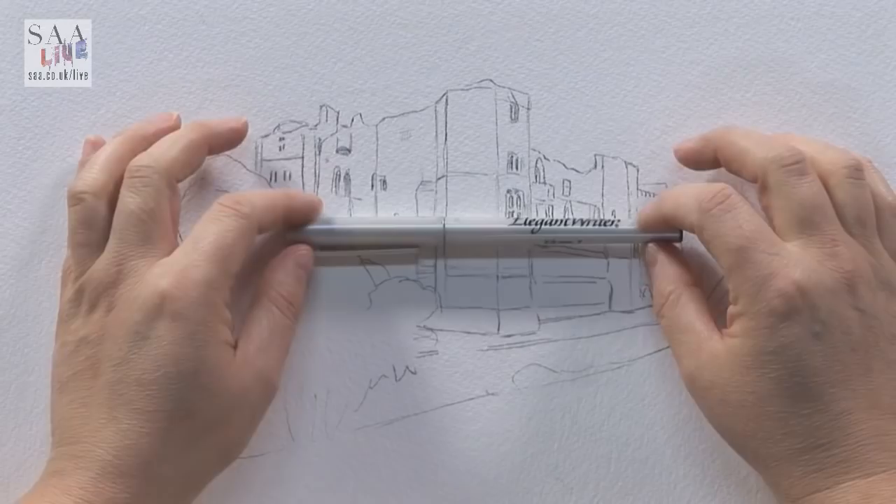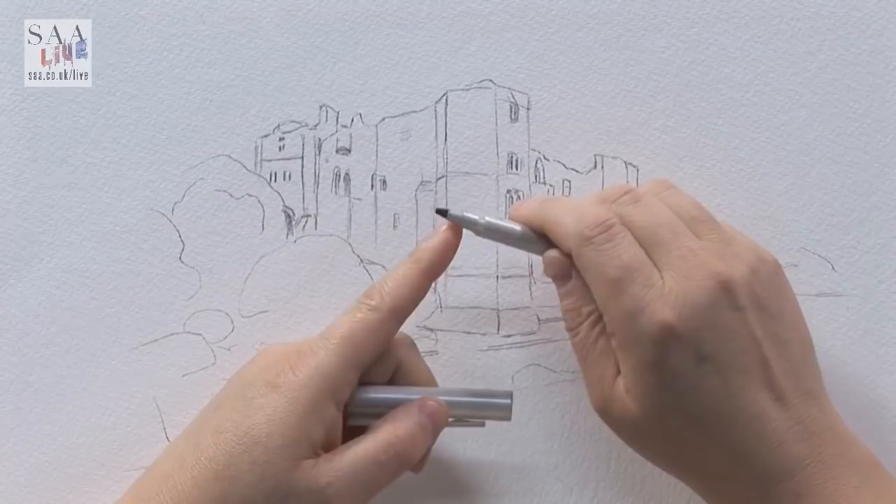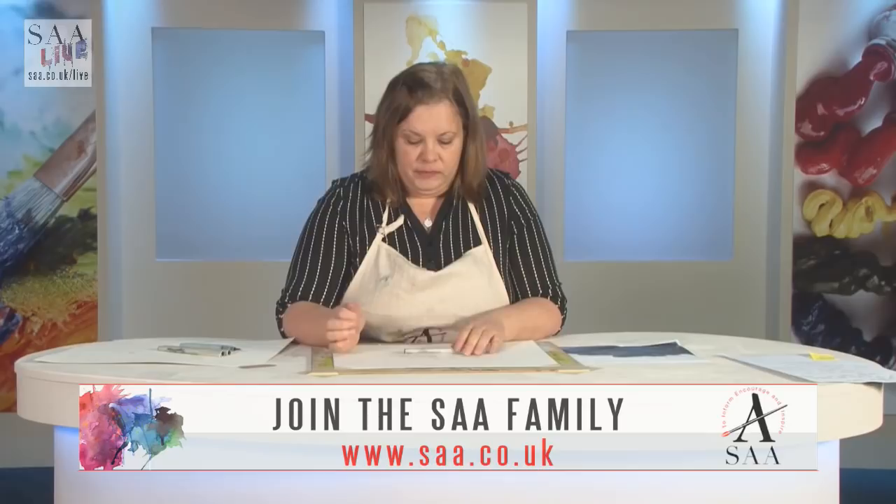I'm going to use one of my favourite pens, which is actually a calligraphy pen — the Elegant Writer. It's a chisel end, designed for calligraphy, but it has a really interesting feature: it's water soluble, and when you wet the ink it splits into different colours, which I'll show you later in the demonstration.